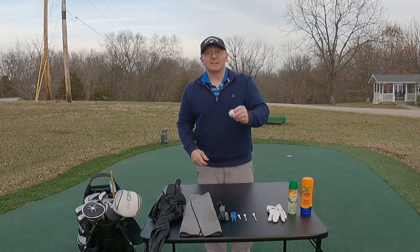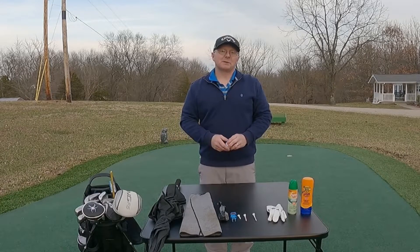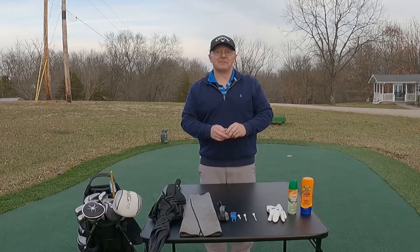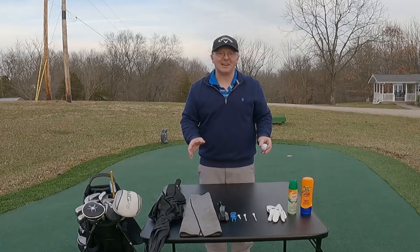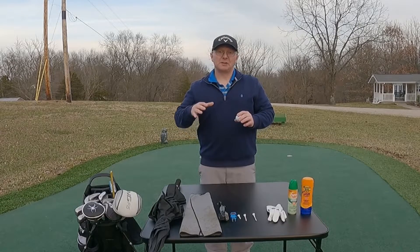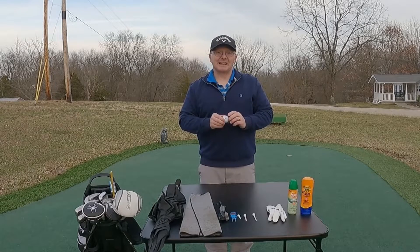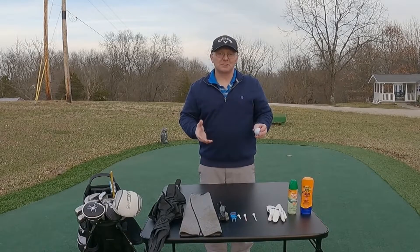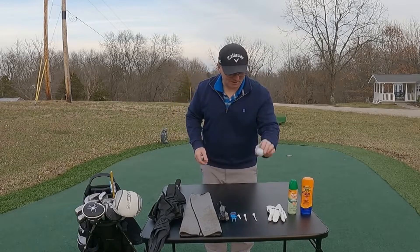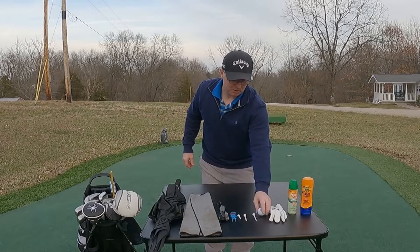Golf balls — again, just like golf clubs, don't go spend a fortune and buy the most expensive golf ball on the shelf thinking your golf game is just going to be vastly improved. It will not. Golf balls only make a difference as you get better. When you're first starting out, buy a nice economical golf ball — you will lose them — and save yourself some money. You will do just fine with a modest price golf ball.